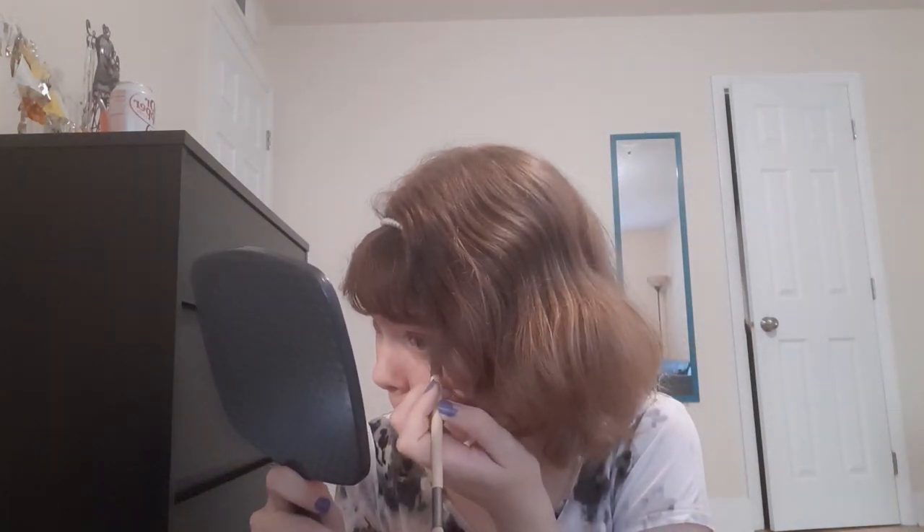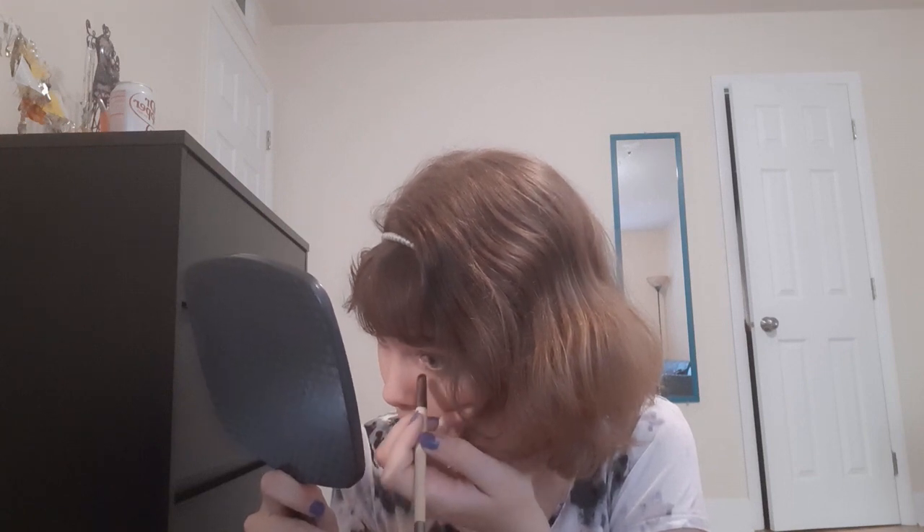I'm going to smudge a mixture of the same mixture underneath my eye. I am beauty, I am grace, I'm not going to fall flat on my face. I'm actually liking how this is turning out so far, more than I thought I would, which is a good sign. Hopefully this trend continues.